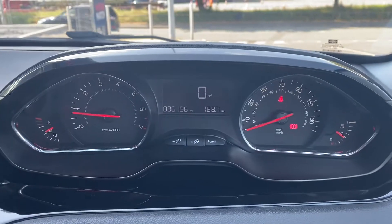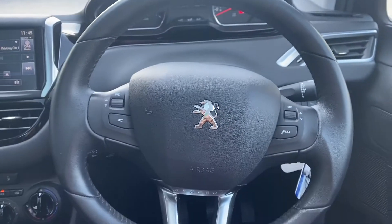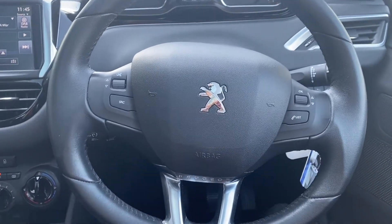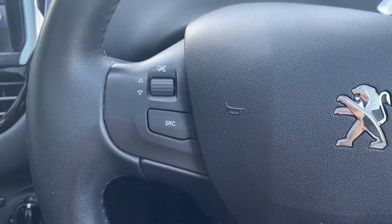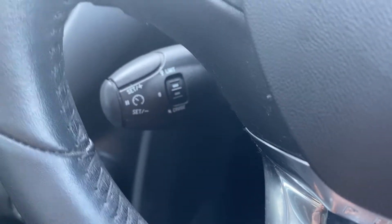Looking straight ahead of you, you've got your dials all illuminated as they should be, and you have a digital screen in the centre displaying your miles per hour. Your steering wheel itself is also looking nice and clean with all your functions on here working as they should do, including your cruise control.